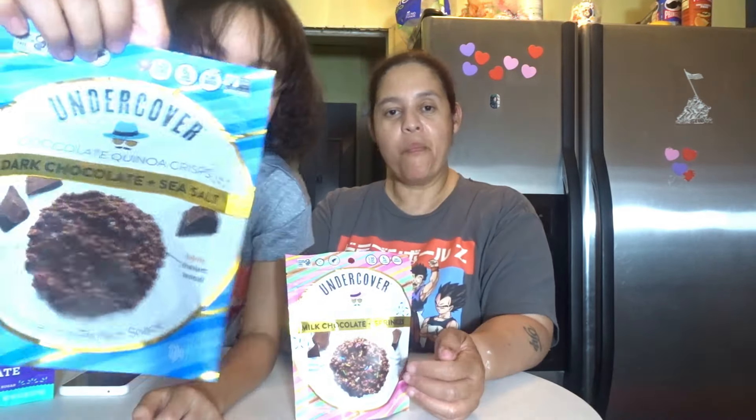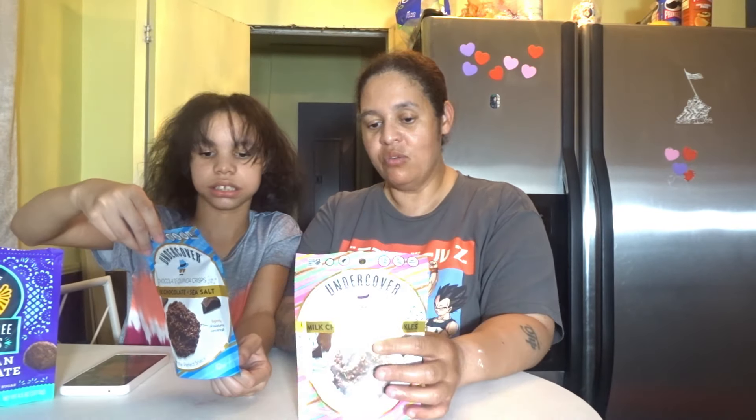Oh, I can see the salt. Oh look — yeah. I bet this one is going to taste... Wow! Oh, look out — ingredients! Which one do you want to taste first, Rhea? She wants to try the Undercover chocolate quinoa crisps, dark chocolate and sea salt. Let's see what's in these things. They're saying that they are — Discover, Undercover — an irresistibly satisfying, incredibly delicious, crunchy chocolate snack made from simple, better-for-you ingredients.